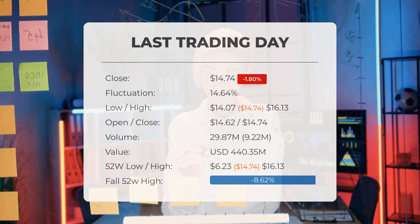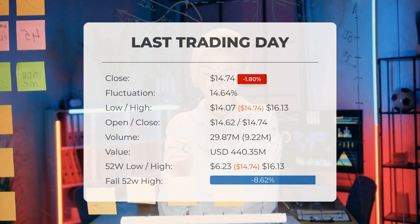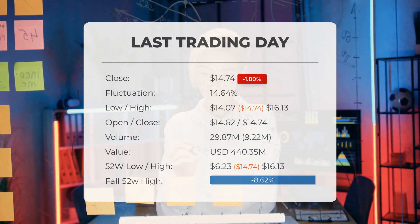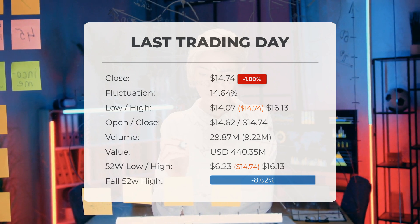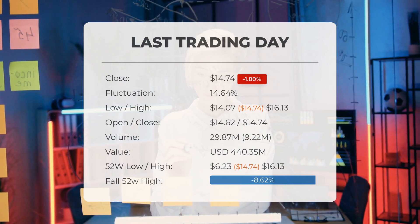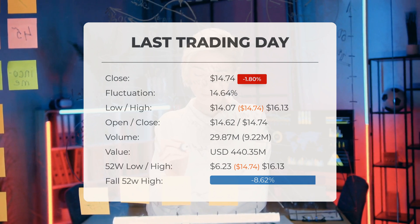Currently, the price sits 8.62 percent, or $1.39, below the 52-week high, and 58.94 percent, or $21.16, beneath the all-time high of $35.90, which occurred on November 18th, 2021.